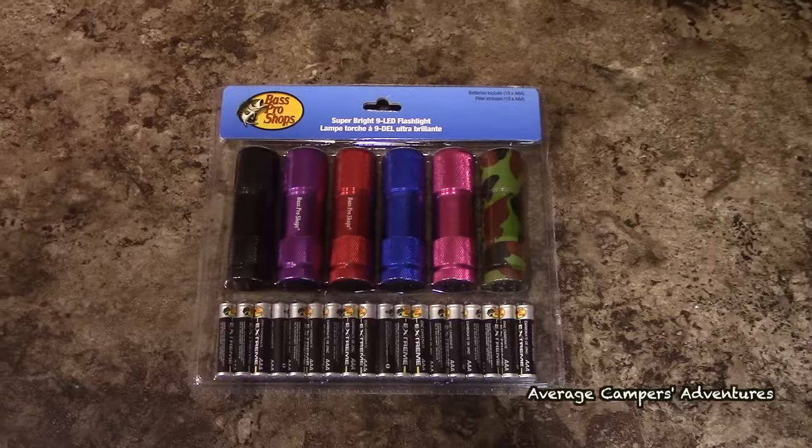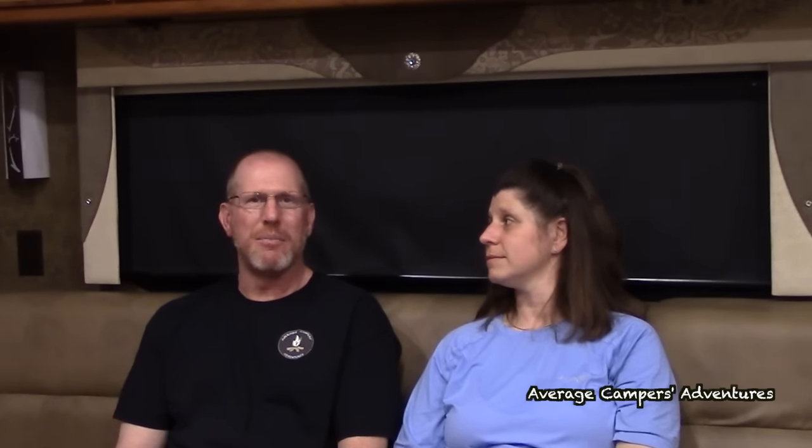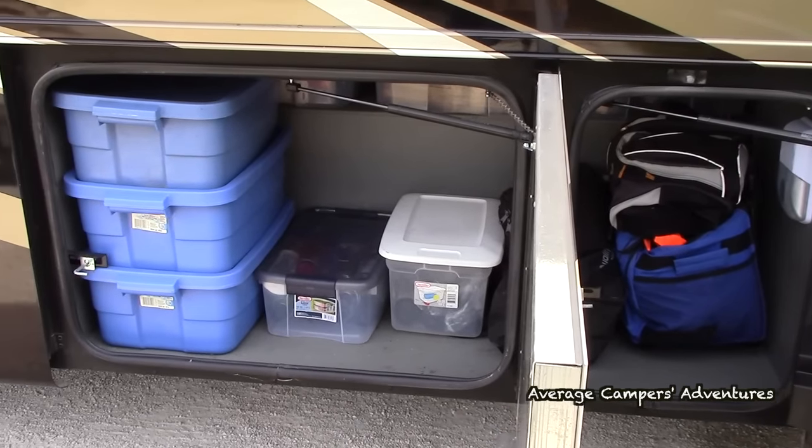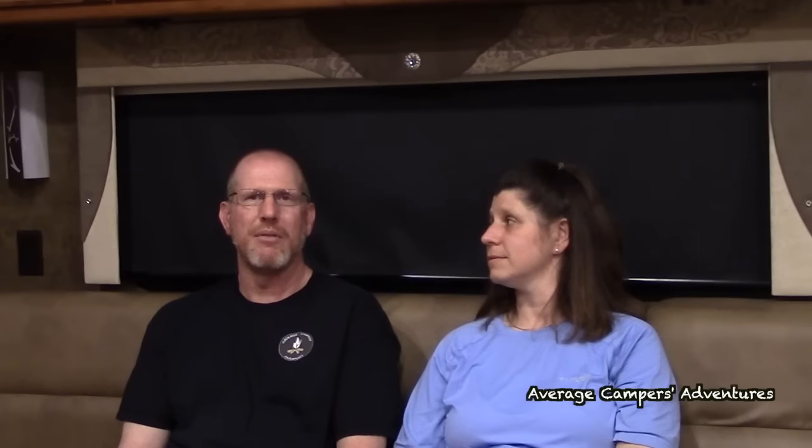Flashlights. They're a must for all sorts of situations, whether it's traversing to the shower at night in the campground or you're stopped at a truck stop and you need to see something. I often use a flashlight to get something from the outside storage containers, and also for any maintenance that has to be done. There are just so many reasons to have a flashlight with you when you're in your RV.